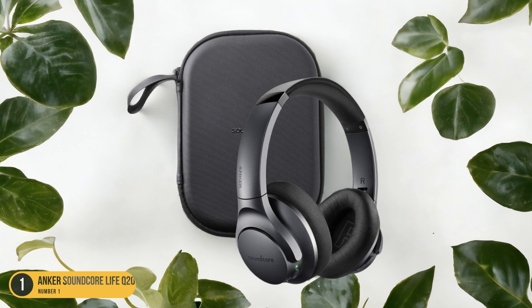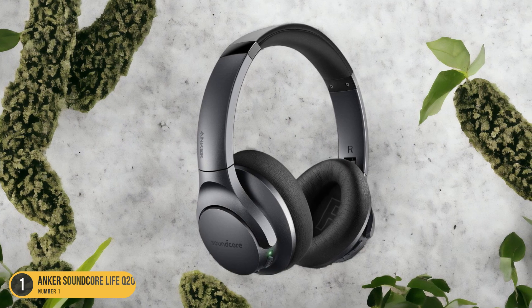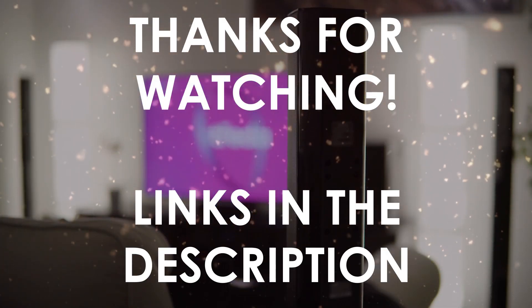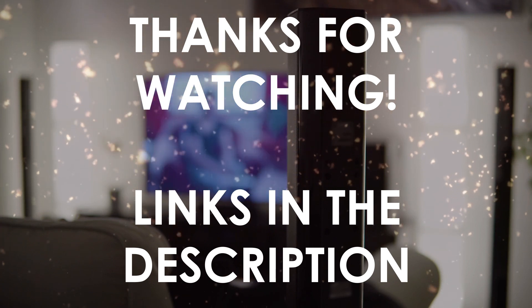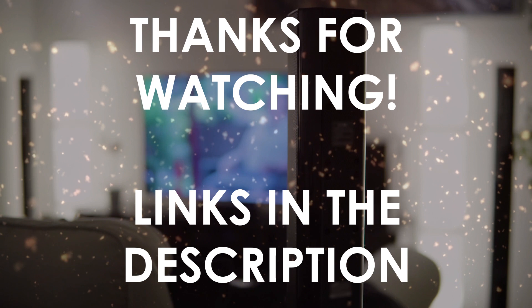Immerse yourself in a world of pure audio bliss with the Anker Soundcore Life Q20 Wireless Headphones. Thanks for watching — I hope this video was helpful to you. You can find the links in the description to all of the products we mentioned. If you have any questions, leave a comment below.